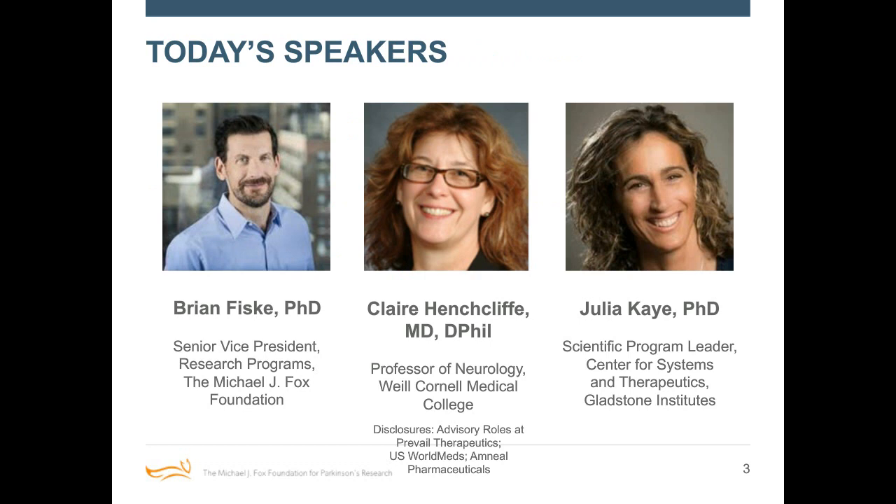I'm joined today by two excellent panelists, each experts in their fields. We'll start with Dr. Claire Hinchcliffe, who is a professor of neurology at Weill Cornell Medical College in New York. Her work focuses on developing and testing stem cell therapies, and we're excited to have you here. Thanks for joining us, Claire.